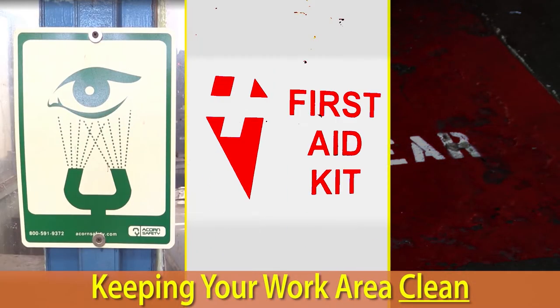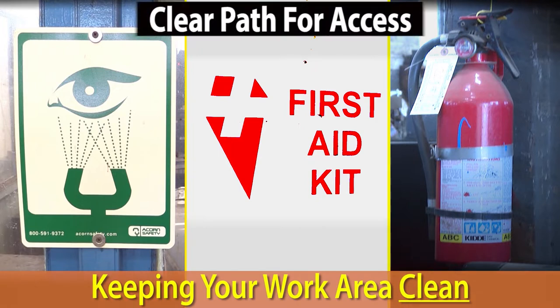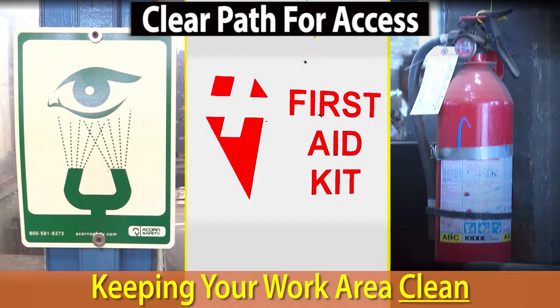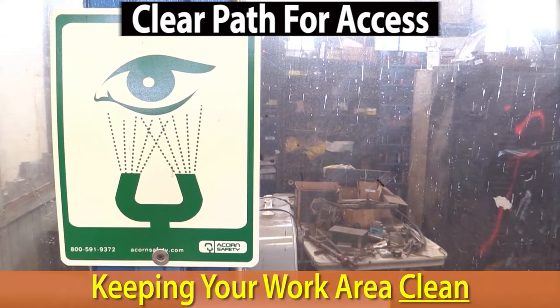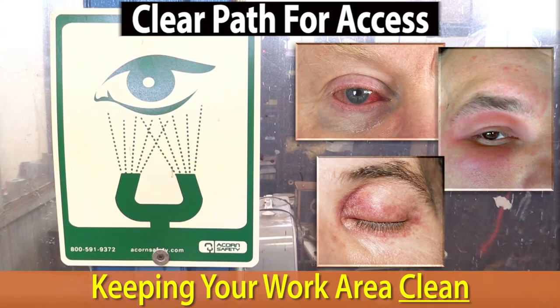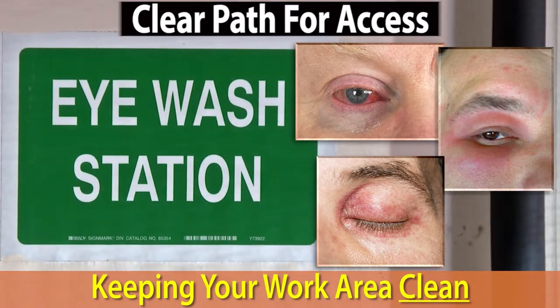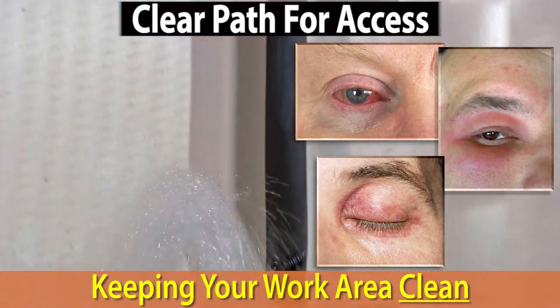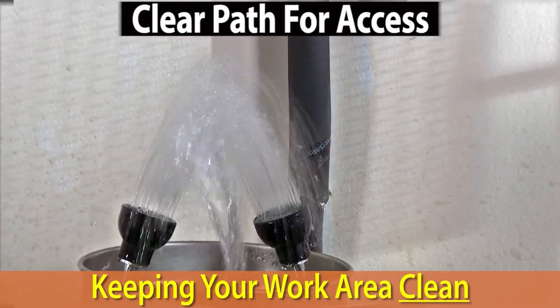Eyewash stations, first aid kits, and other emergency equipment must also be kept clean, with a clear path to access them so they can be used quickly during an emergency. In the case of eyewash stations, their ability to prevent serious and lasting eye injury from certain kinds of toxic exposure can literally be a matter of seconds. So be sure you know where the closest eyewash station is and make sure nothing is blocking your path.